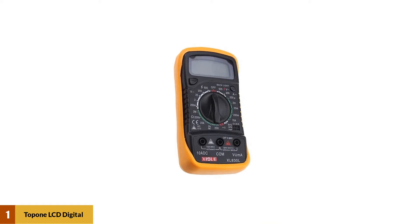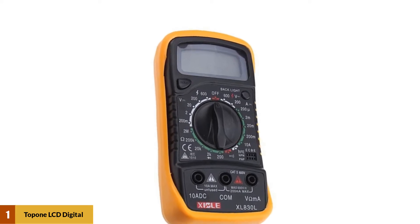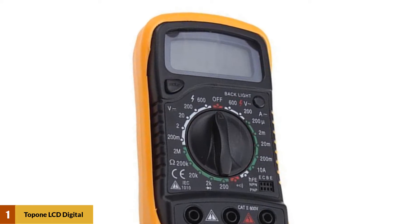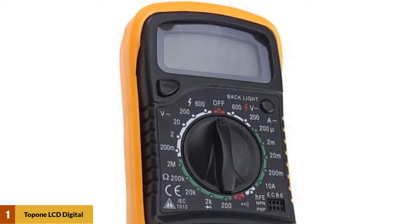This device is easy to use and has an accuracy tendency of up to half a percent. This means you can use the device without doubting whether the measurement values are correct. The multimeter has a good LED display and has an average dimension of about 5.9 x 2 x 2.1 inches.